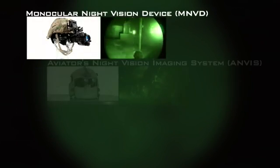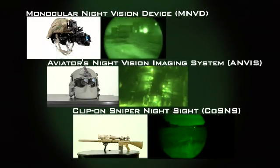Image Intensification, or I-squared, provides Soldiers with the capability to engage and execute operations in very low-light conditions.